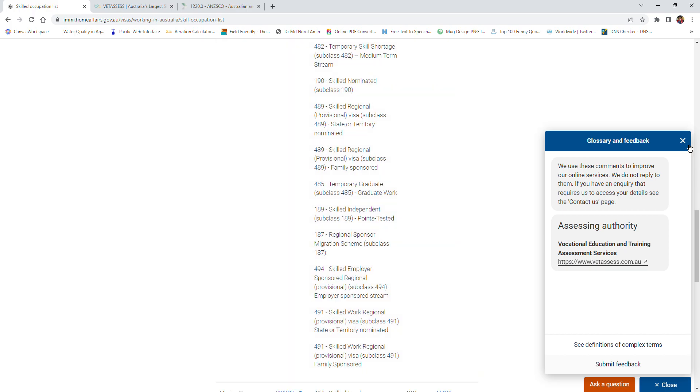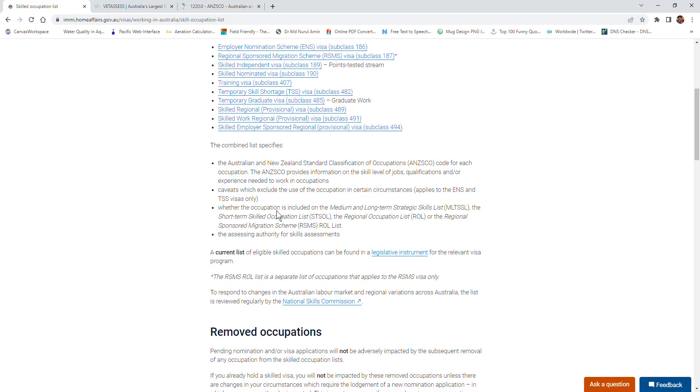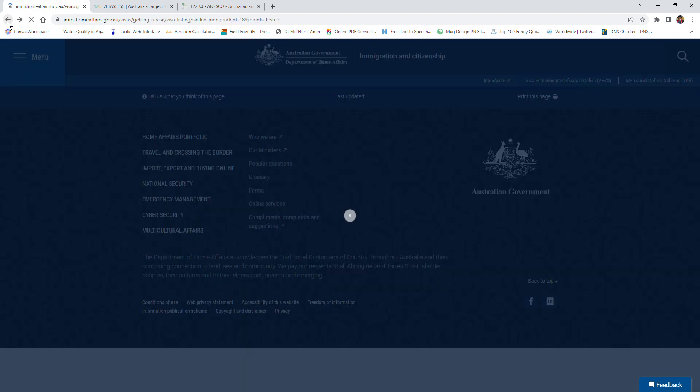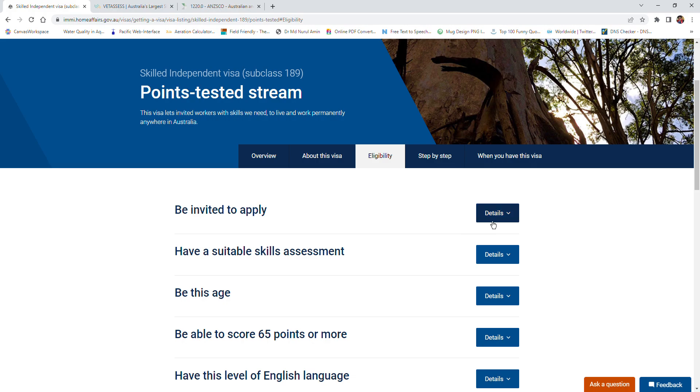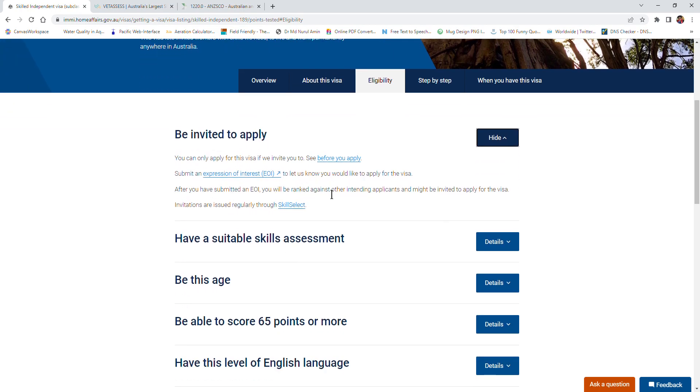Before doing that, you should check your other eligibility to see whether you can be successful or not. What you need to do is submit your Expression of Interest through the SkillSelect link, then wait for the invitation. This application is free. Once you are qualified, SkillSelect will send you an invitation letter to apply for the visa.